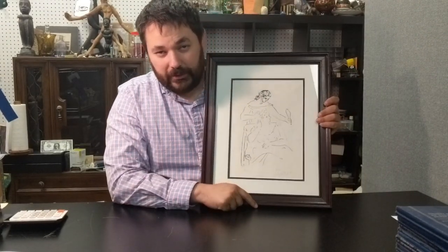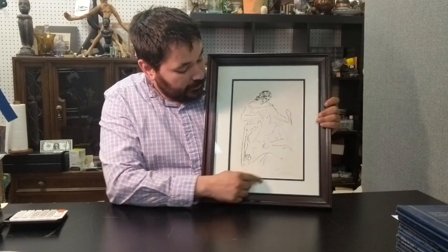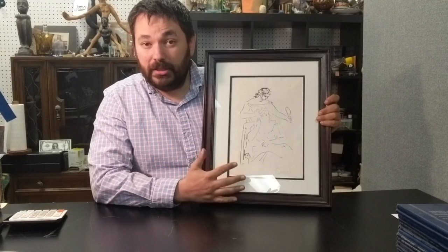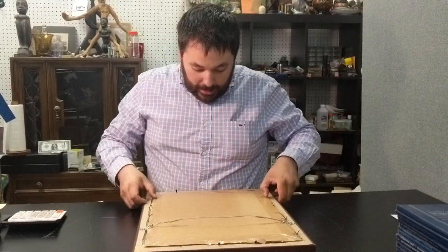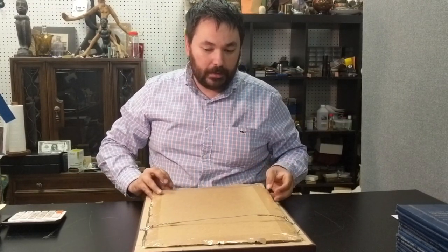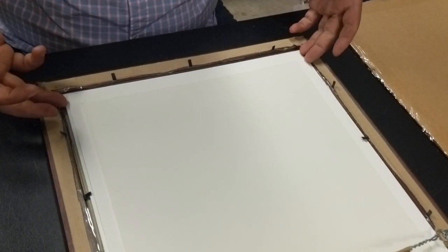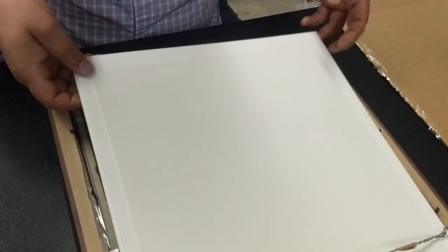Here we have a recent purchase of a 1920s Picasso lithograph, number 40 of 50, signed by Picasso. I got this from a reputable online auction site and bid up to nearly $3,000. If it is indeed genuine, it should be worth between six and eight thousand. The auction site said they verified it against some reference material and said it looked good — and it looks good to me as well.